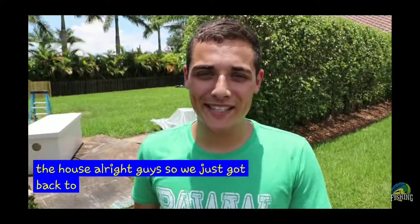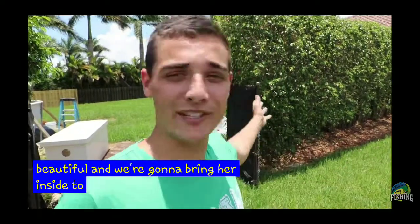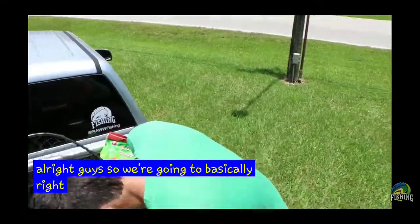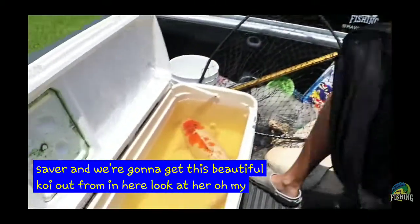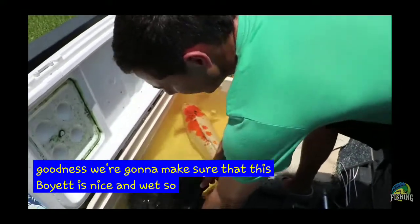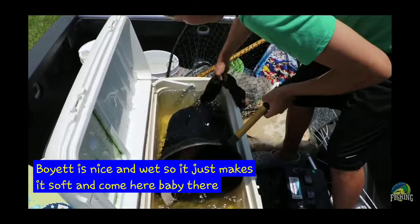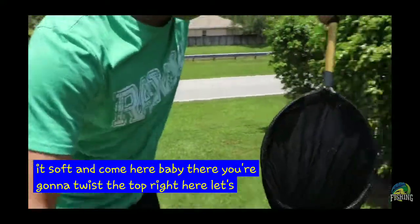So we just got back to the house and we have this awesome koi. She's just so beautiful. We're going to bring her inside to my beautiful pool pond. We're so lucky to have this koi. Let's get her. We just turned off the fish saver and we're going to get this beautiful koi out from in here. Look at her. We're going to make sure that the koi net is nice and wet so it just makes it soft. Come here, baby. We're going to twist the top right here. Got her in there. Let's go!